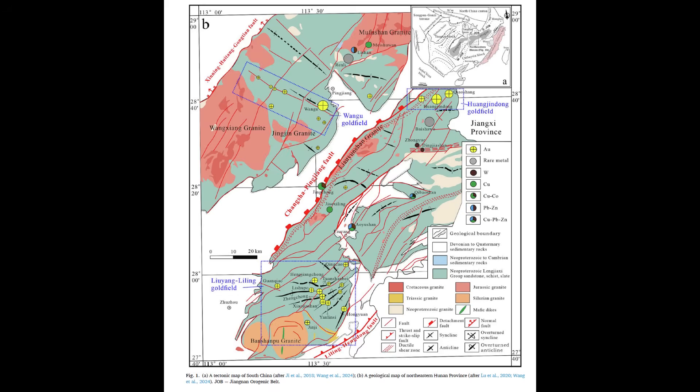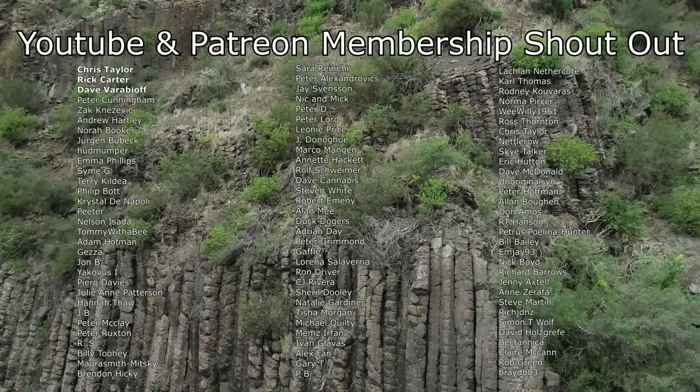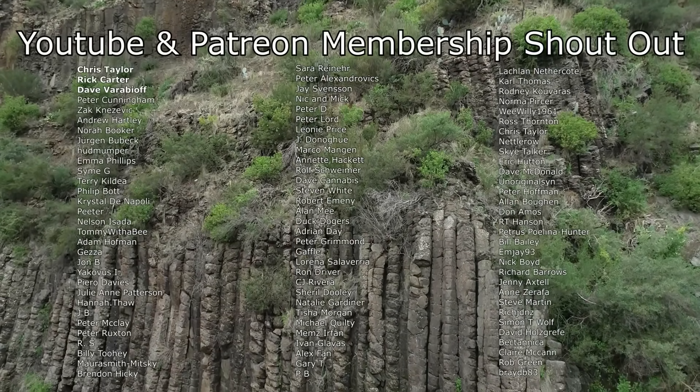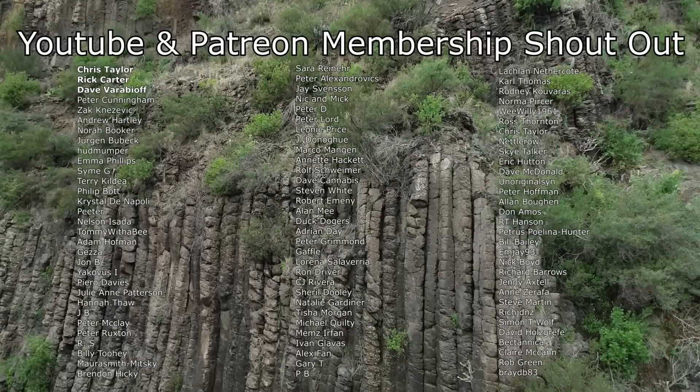I hope you found this as interesting as I did. And as always, thanks for watching. I'd like to give a big shout out to my Patreon and YouTube members — thank you so much to everyone that helps to support this channel.